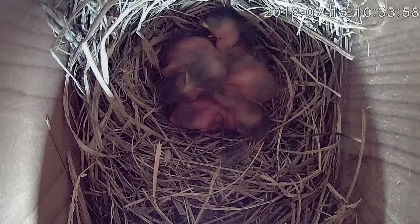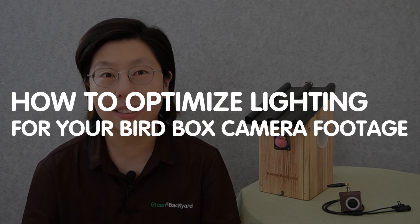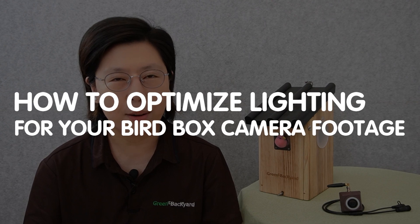Hi bird enthusiasts and wildlife lovers! Are you tired of blurry or poorly lit bird box camera footage? Well, you're in the right place. Today, I will share some expert tips on how to optimize lighting for your bird box camera footage.